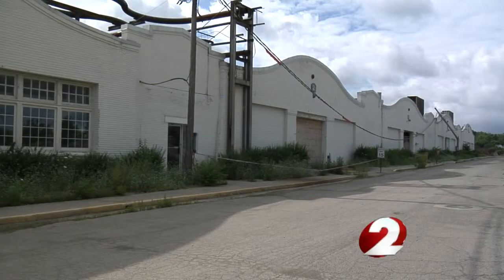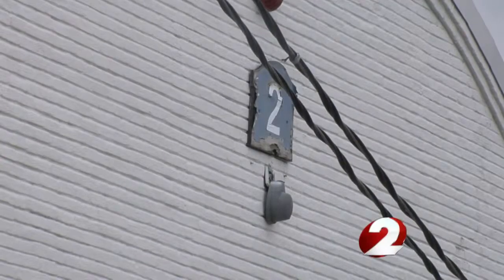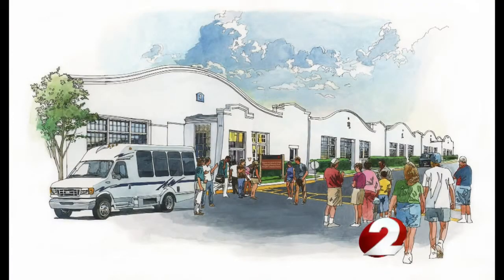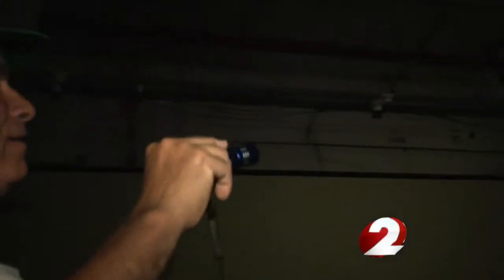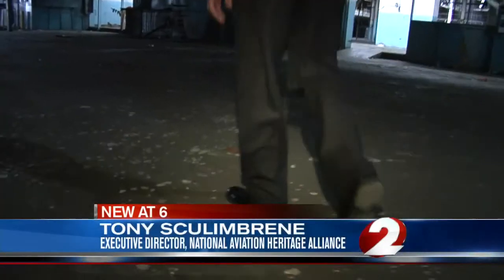That demolition is taking down the rest of the former Delphi plant, but these buildings that house the Wright Airplane Factory are being spared. The National Aviation Heritage Alliance wants to one day turn them into a place people can visit. In the meantime, it's had to improvise — giving what they call flashlight tours, taking area leaders through in an effort to get their support for the project.